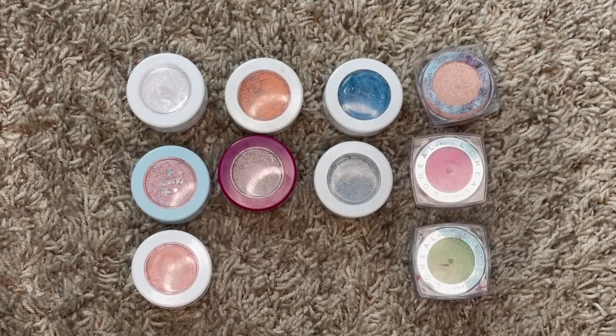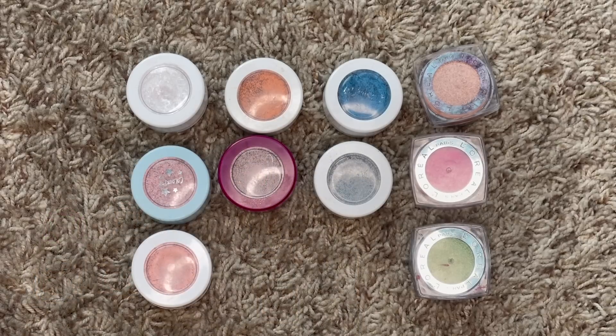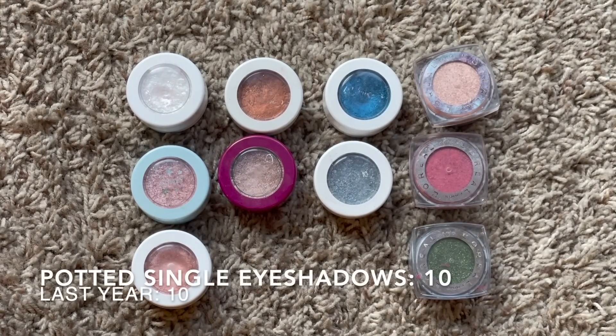Next: potted single eyeshadows. Last year I had 10, this year I have the exact same 10 - I haven't purchased any and haven't decluttered any. Some of them might be a little dried out and could be moved out, but I'm going to save that for projects over the next year - get some use on them, see how the formula is doing, and declutter as I see fit. I hope to see this category continue to decrease as we track my inventory over the next couple of years.